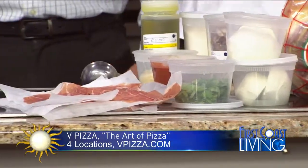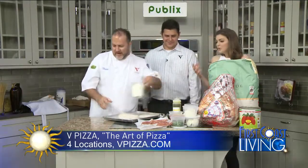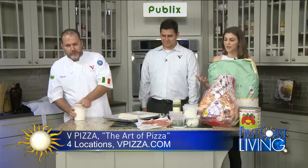So you brought a pizza today that you're going to put together for us. I'm going to try to do it really quickly. We're truncating — I know there's a lot more of an art to it in the kitchen. We'll do it fast.